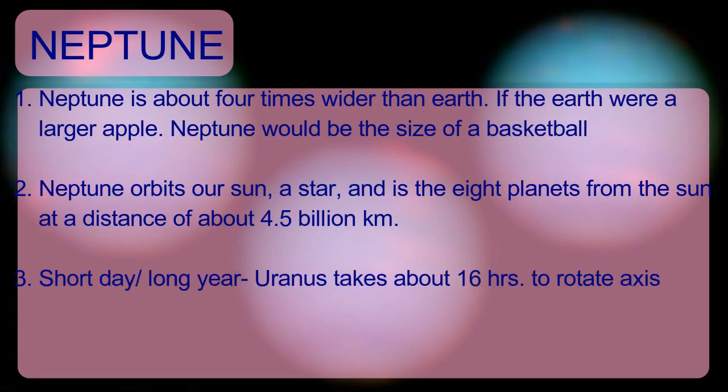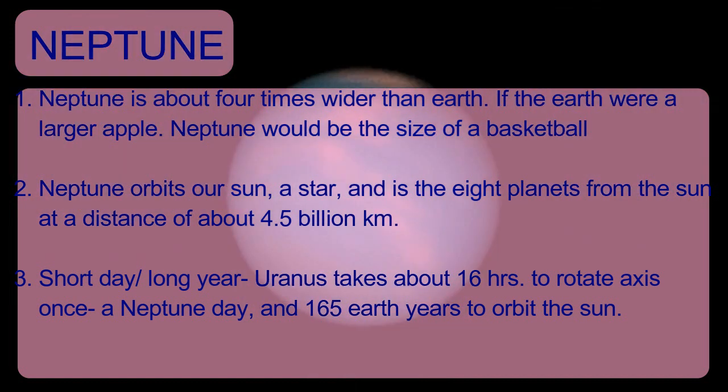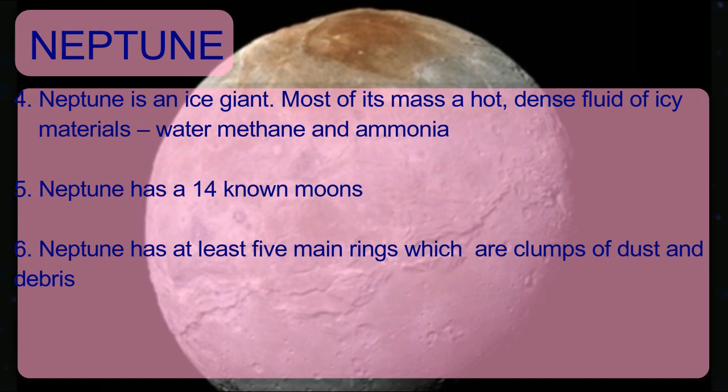The last Jovian planet is Neptune. Neptune is about four times wider than Earth. It is the eighth planet from the Sun at a distance of about 4.5 billion kilometers. Neptune takes about 16 hours to rotate on its axis once and 165 Earth years to orbit the Sun. Neptune has 14 known moons and at least five main rings, which are clumps of dust and debris.